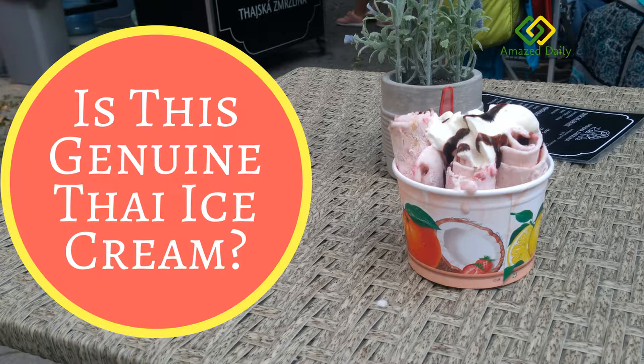Today I have tested Thai ice cream rolls for the first time. Do you think this is genuine Thai ice cream? Share your thoughts in the comment section.